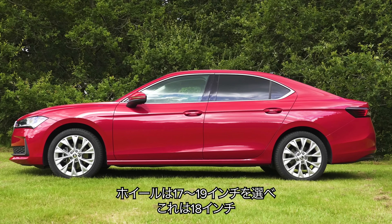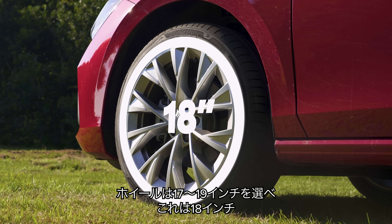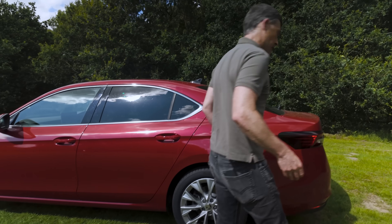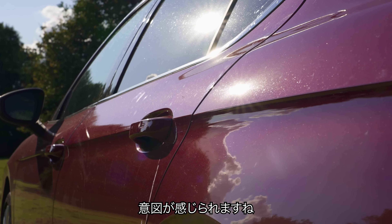Moving down the side, we've got alloy wheels that start at 17 inches, rising to 19s — these are the 18s. It's quite a long car but it still looks quite nice. This crease here — getting hassled by a wasp — helps give it a sort of purposeful look.